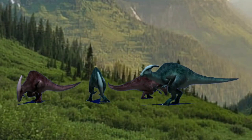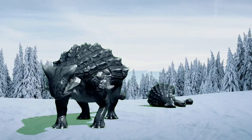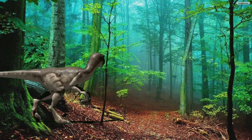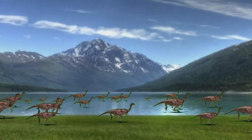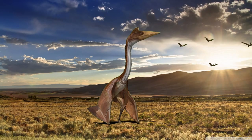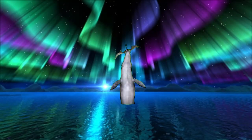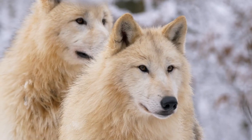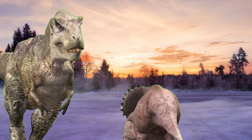Imagine a world millions of years after evolution. This is a new chapter within the story of the dinosaurs. Our modern world is home to an ecosystem of different creatures, and now their future is pre-existing.